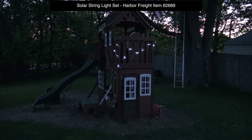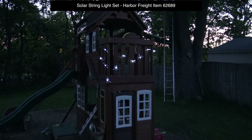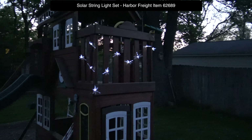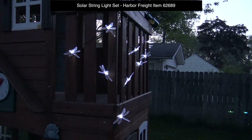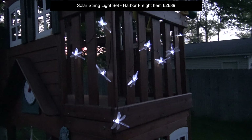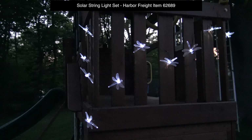I'm going to review two sets. This is the first one, the Solar String Light Set. They all have the same color. It's a string like a Christmas tree, the lights.